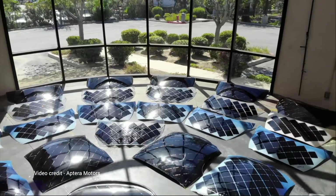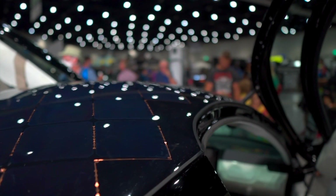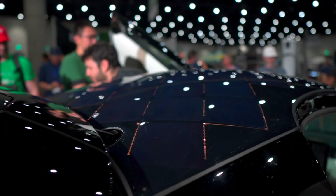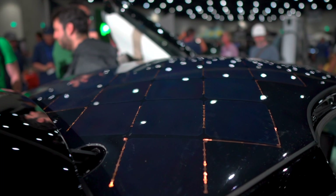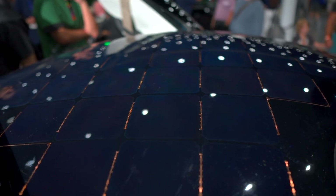Aptera chose Maxion Solar Technologies as the cell supplier for its solar production program. Aptera's solar engineers, through collaboration with Maxion, have developed ultra lightweight and curved solar panels that will set a new standard for efficiency.